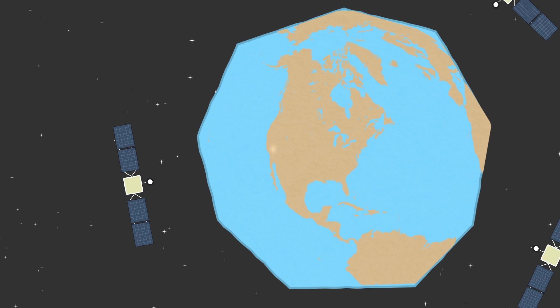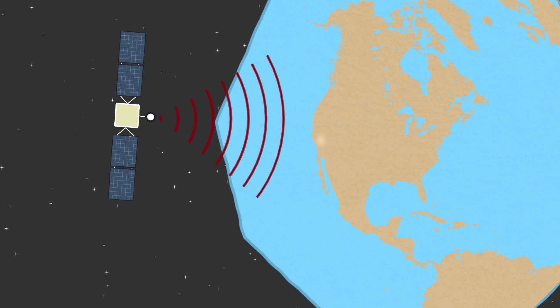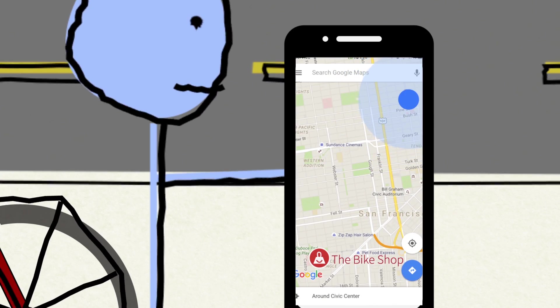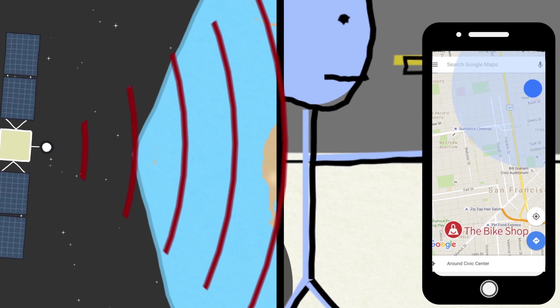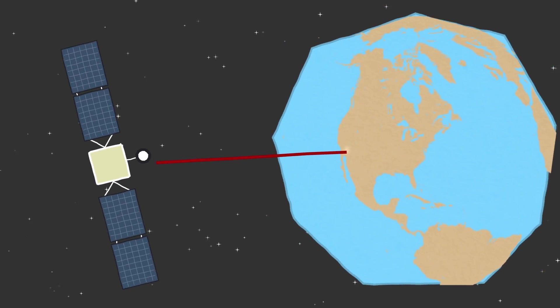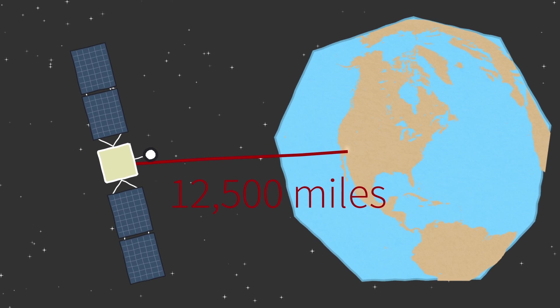Using onboard atomic clocks, each satellite broadcasts a radio signal that provides the precise time. The radio signal travels at the speed of light — over 180,000 miles per second — through space down to Earth to the GPS receiver in your smartphone. But even at that speed, there is still a delay between when the satellite sends its signal and when your phone receives it. Using this delay, your phone can calculate the exact distance between it and the satellite.